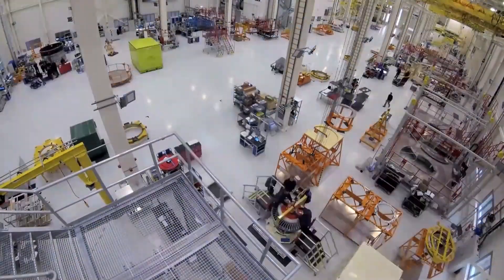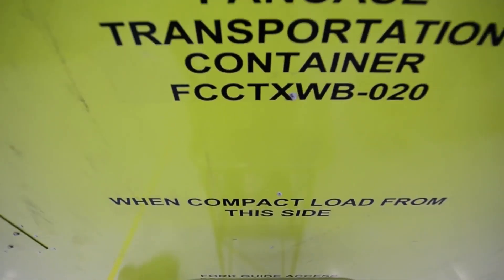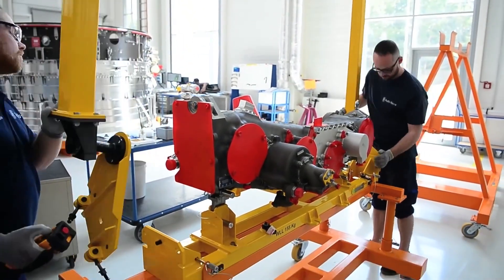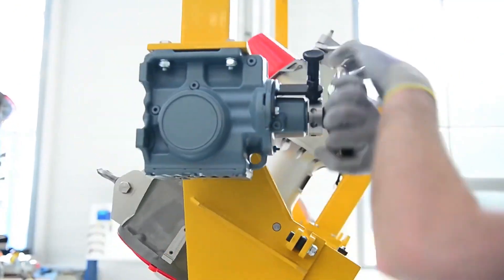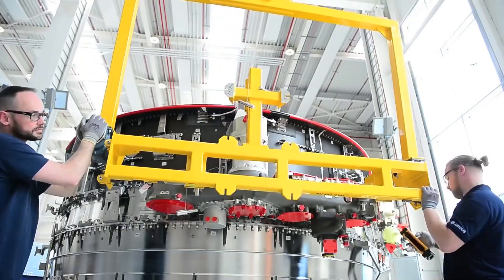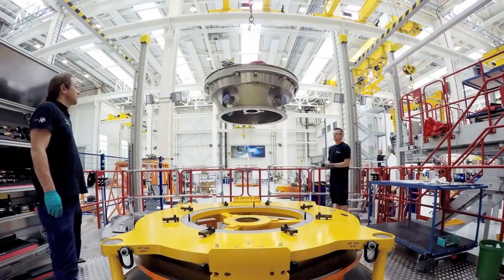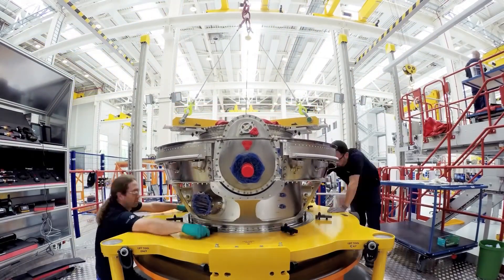Rotor assembly: the rotor, which consists of the fan blades, compressor blades and turbine blades — each set of blades is positioned and attached to their respective disc or rotor shaft. Combustion system installation: the combustion system, including the fuel nozzles and igniters, is installed within the combustion chamber. The fuel and air delivery system are connected, ensuring proper fuel flow and ignition.